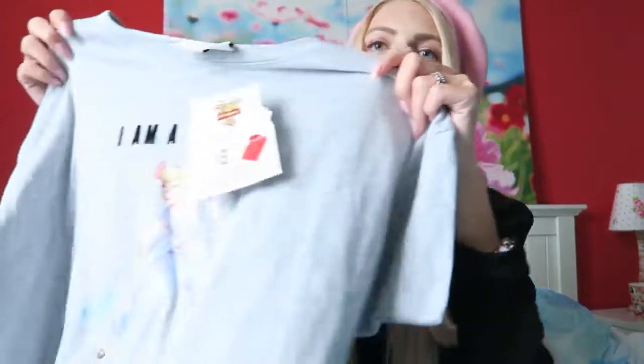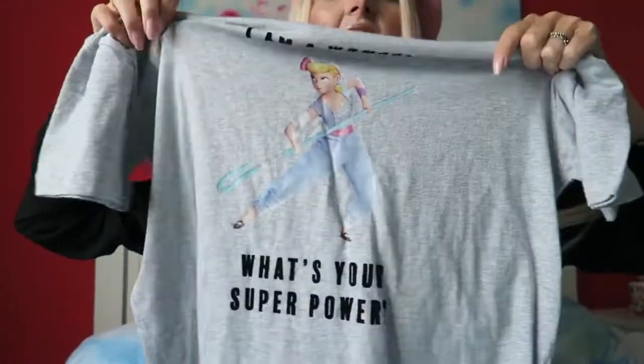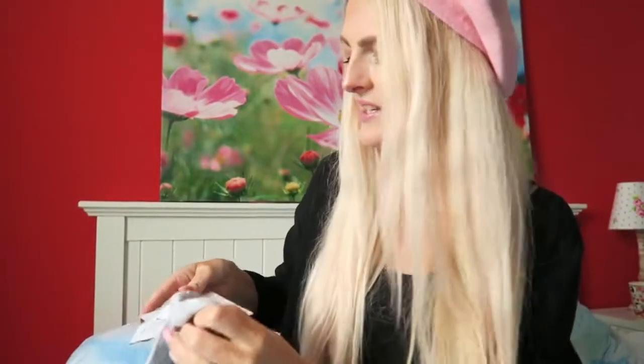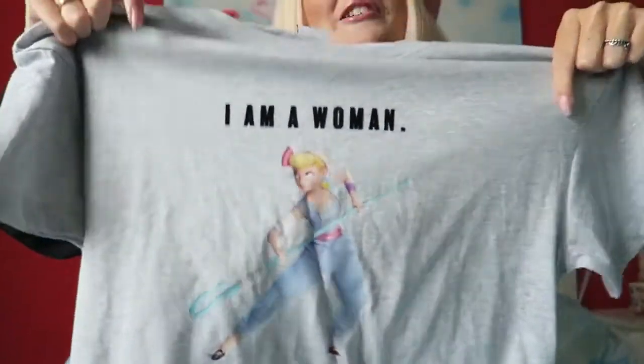I also got some socks because I needed them — just really simple low socks, 7 pairs for only 3 euros. And the last thing I got from Primark is this Disney shirt from Toy Story. I think it's so adorable — just a pyjama shirt and it was in the sale for only 5 euros. It's really cute and woman empowering.